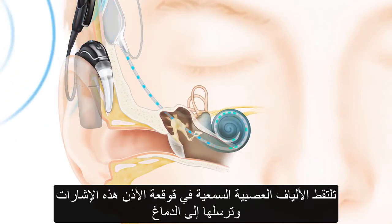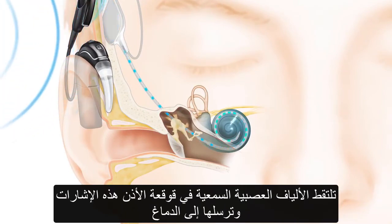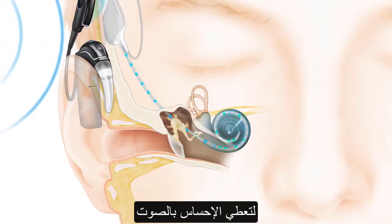The hearing nerve fibers in the cochlea pick up the signals and send them to the brain, which is translated as the sound you hear.